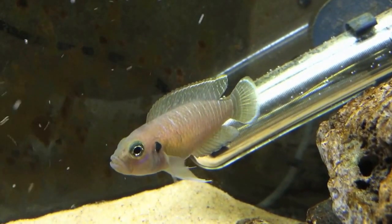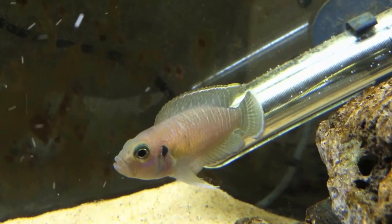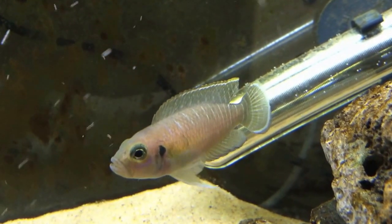Female specimens like the one seen here can reach a size of around 2 inches, whereas males will grow to a size of around 2.5 inches.